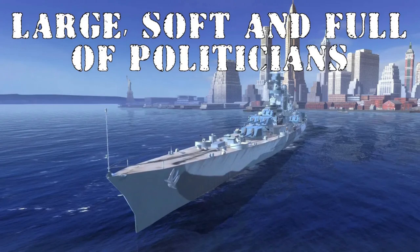This one was the Congress. This is a play on words based on Jinglespan, who made a video thumbnail that said 'long, hard and full of seamen.' But because the Congress is neither hard nor... well, you know what I mean — this is 'large, soft and full of politicians,' because it's Congress and it has terrible armor and it's a huge target. That's where that joke came from.